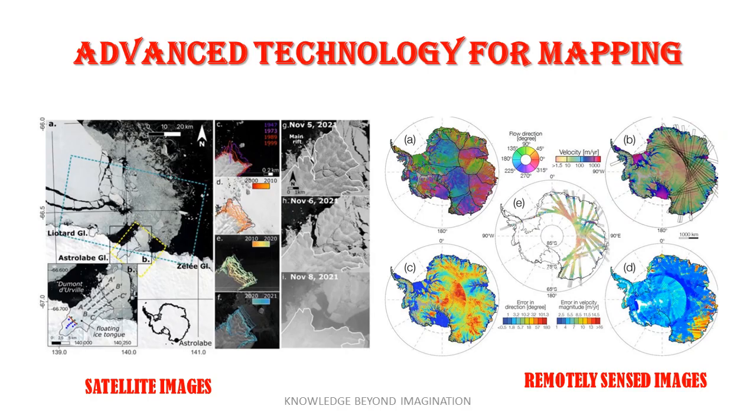As technology advanced, so did the methods of mapping. Today's satellites orbiting the Earth provide detailed images that are crucial for understanding Antarctica's geography. Global positioning systems, technology and remote sensing have become indispensable. These tools help researchers navigate the ice, track its movement and even discover subglacial lakes and mountain ranges hidden beneath the surface. Through these sophisticated technologies, Antarctica gradually reveals its hidden topography to the world.